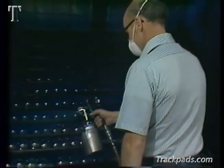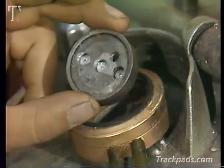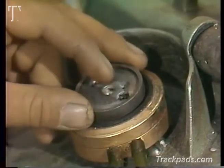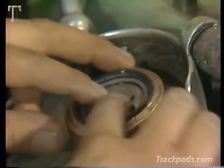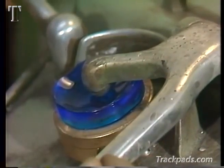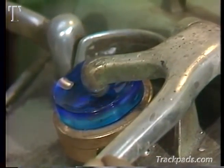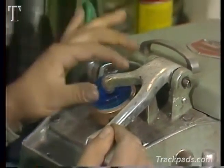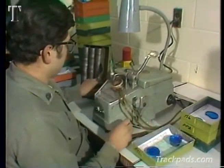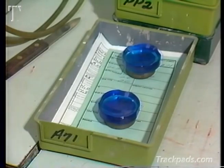First, the tray goes to the spray booth, where the lenses receive a blue protective coating. This decreases the chance of damage and makes it possible for a metal block to adhere to the lens. After spraying, a metal block is attached to the lens by using a low melting point alloy. The purpose of this block is to hold the lens securely during the many servicing procedures.